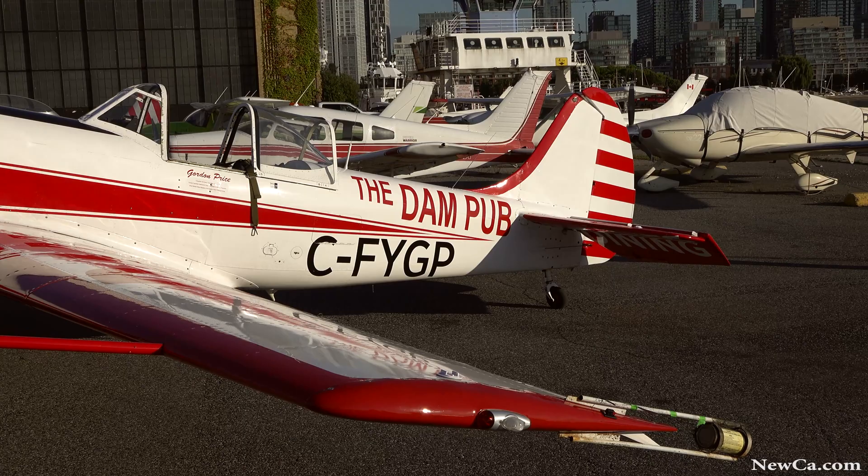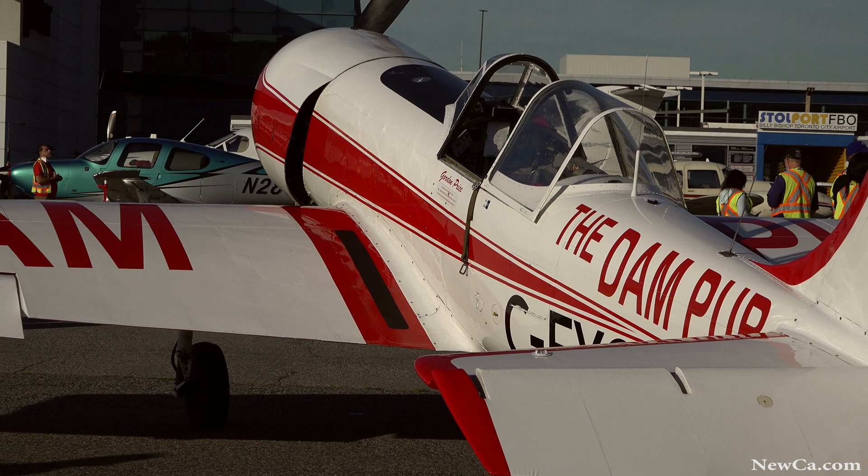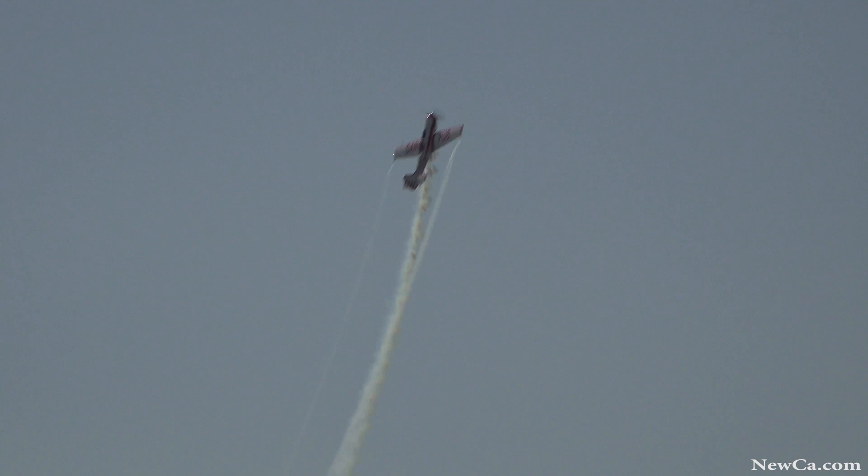I've been flying it in air shows for the last 10 years, and it is a superb display airplane. It's big, it has a unique sound, and it can do all the maneuvers in a very tight area. I have a smoke system on it — an 8-gallon smoke system which injects oil into the exhaust — and I also have smoke grenades on the wingtips, which operate for the first four minutes of the flight.